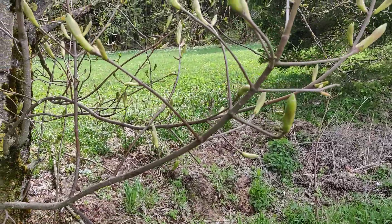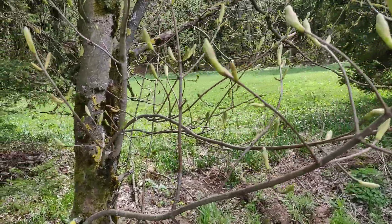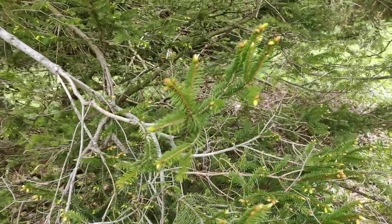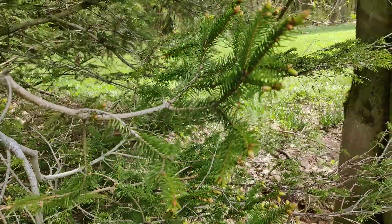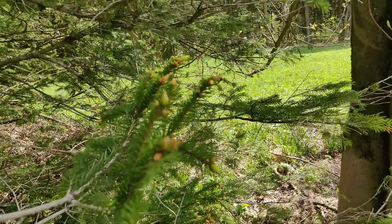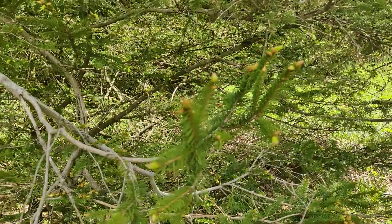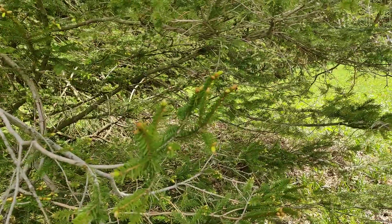As we hike, the deciduous trees are sprouting their new leaves. Our evergreens are also growing, using the sunlight and warmth to their advantage — renewing their needles and growing bigger during springtime.